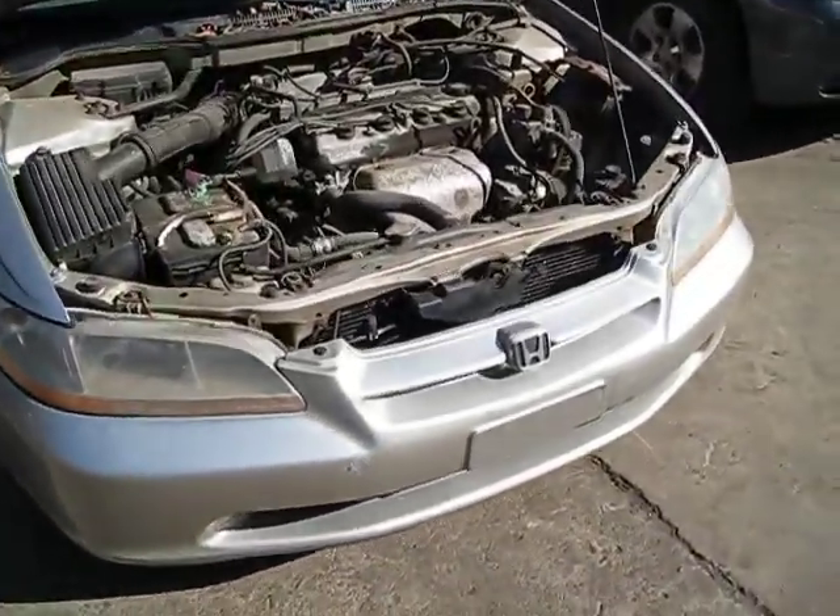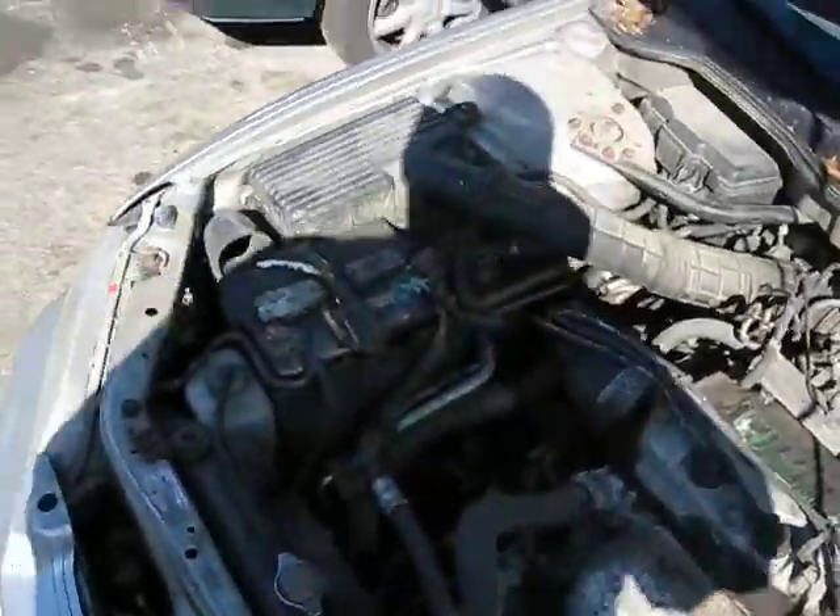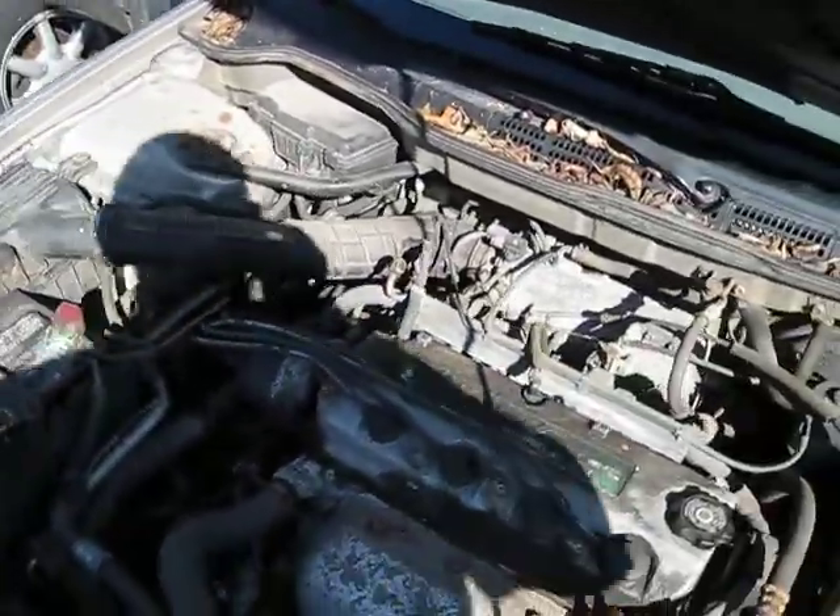Hello, and welcome to Tom's Foreign Auto Parts video portion of our inventory. Here we have a 1999 Honda Accord. This is an LX model.